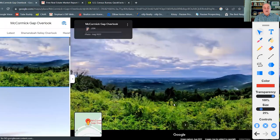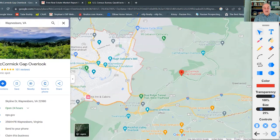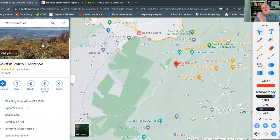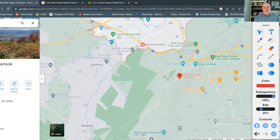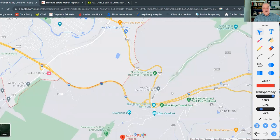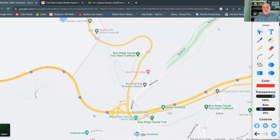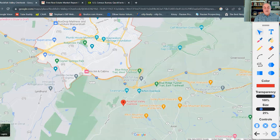Zooming in, you can see McCormick Gap Overlook — a beautiful overlook where you can see into the Shenandoah Valley of Virginia and into Waynesboro itself. On the south side you've got the Rockfish Valley Overlook, which looks toward Charlottesville. The Appalachian Trail is very close — you're about five to ten minutes away from it. It's very accommodating for people who like hiking, with some great hikes available.